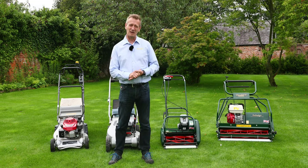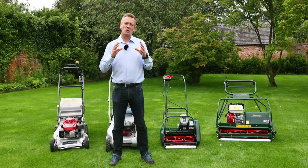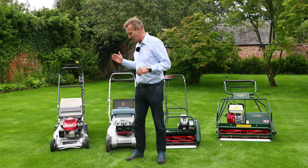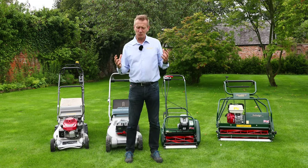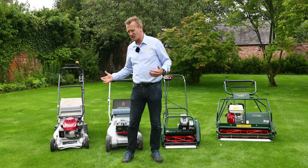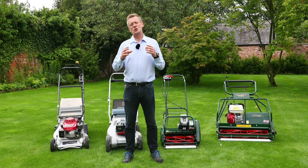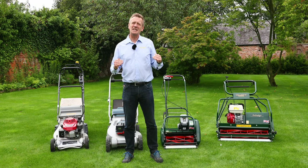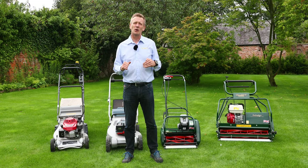Hello, my name is Austin Jarrett from Allit Mowers. Today's video is going to be about whether you should be buying a rotary mower or a cylinder mower. These two mowers are quite different — you can see they look very different — and what I'd like to do today is talk to you in quite some detail to make sure that you buy the right mower when you are choosing.